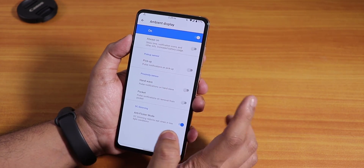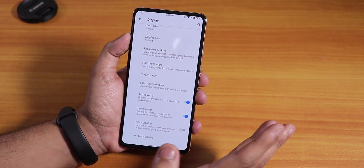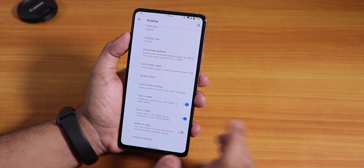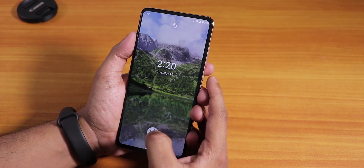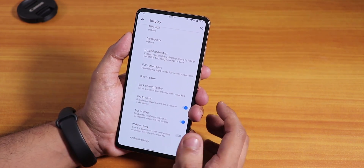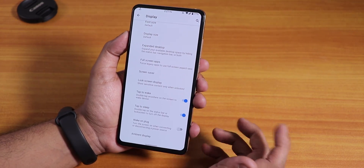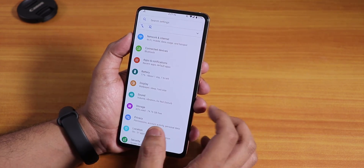The fingerprint scanner is really fast with no issues. However, if you are using always-on display or ambient display, the fingerprint scanner may not work reliably — only about two out of five times. If you double tap to wake the device and then use the fingerprint scanner, it works almost 100% of the time. So always-on display has a bug with the fingerprint scanner.